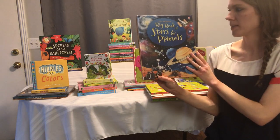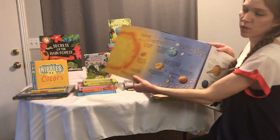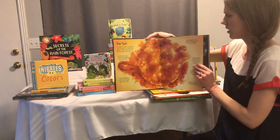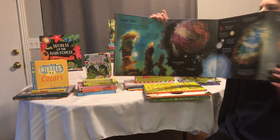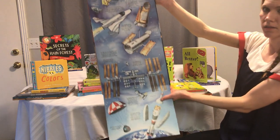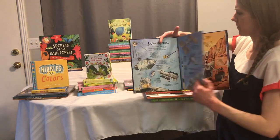Then this one is the Big Book of Stars and Planets. Some of these books have giant foldouts — this one has four. Our planet, the solar system — it folds out this way and this way, super big and really cool. The sun, superstars — this one folds out this way. It has lots of good information on these pages too.